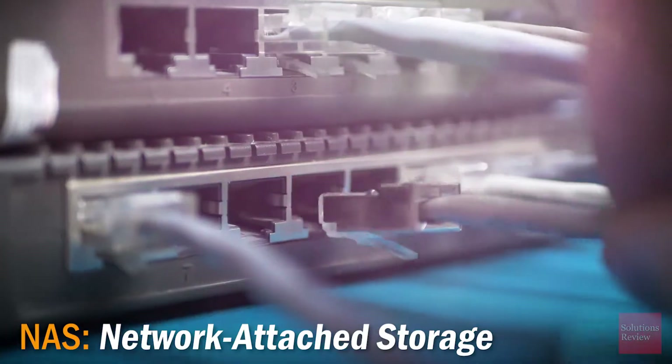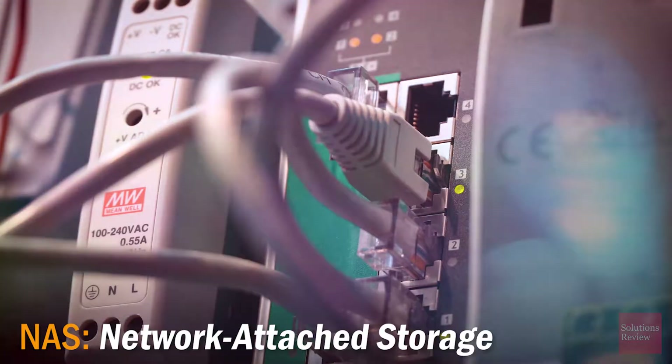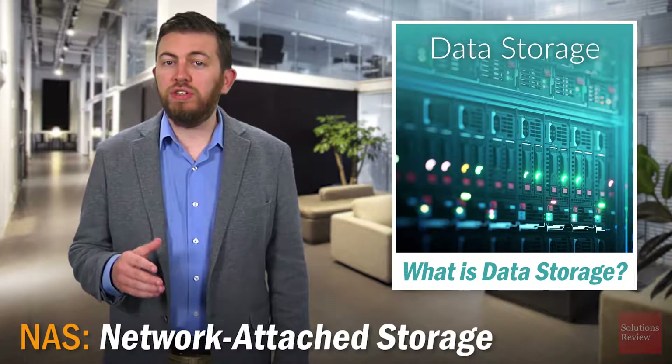NAS units include dedicated hardware devices that connect to a local area network, usually via an Ethernet connection. Because of this, all of the devices on the same network have easy access to their data and the network itself, as long as the proper permissions are set up first.